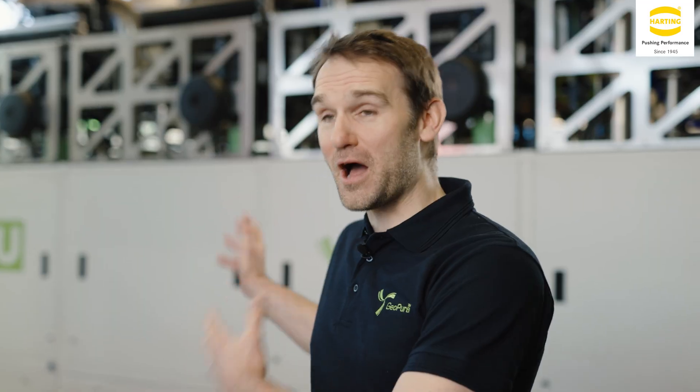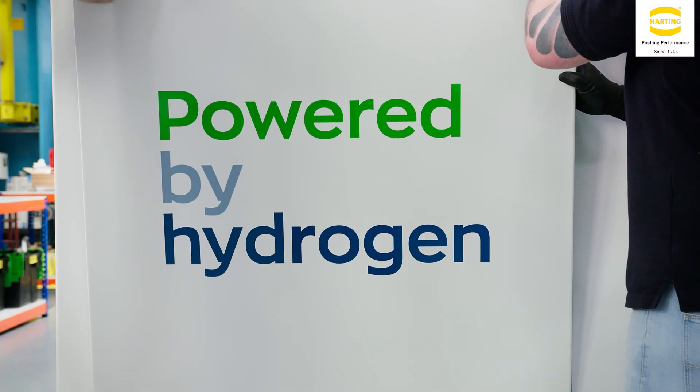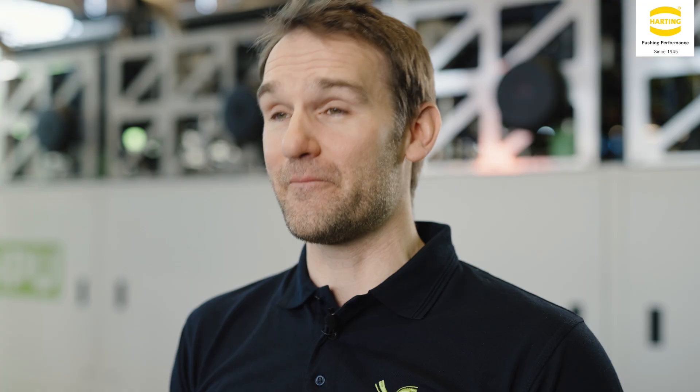So this is HPU2 — it's 500 kilowatts of power, takes hydrogen in and produces clean energy. It's scalable up to 50 megawatts of power and you can just keep scaling this up. There's a great example for data centers that need to decarbonize and also EV charging on a massive scale.